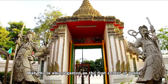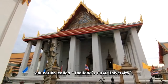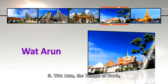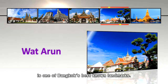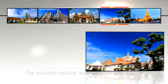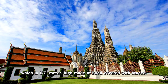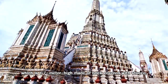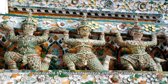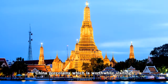This temple is also regarded as the first center of public education — Thailand's first university. Number 3: Wat Arun, the Temple of Dawn, is one of Bangkok's best-known landmarks. The monastery complex surrounding the Grand Pagoda, which is 67 meters high, is made of brick covered with stucco and decorated by thousands of pieces of multicolored china porcelains, which is worthwhile visiting.